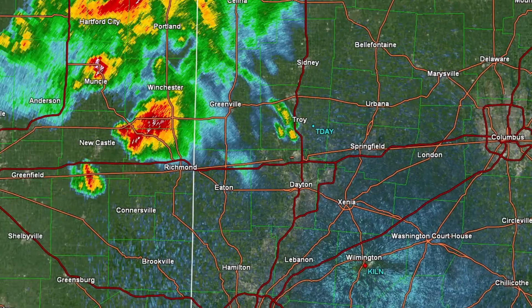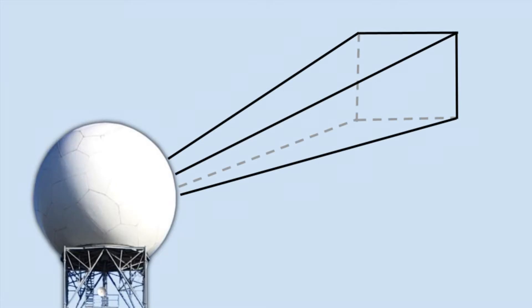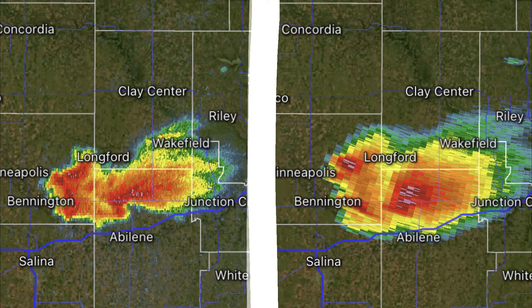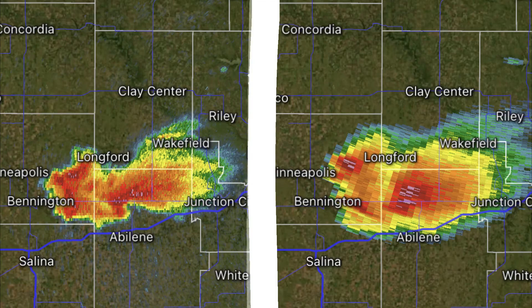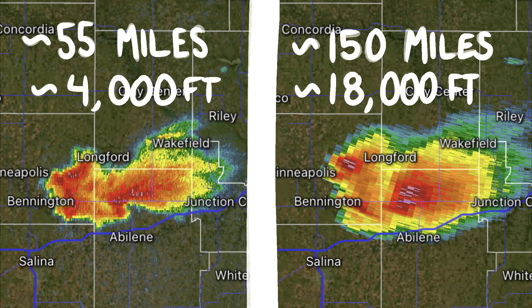All of these radar products provide crucial information to National Weather Service forecasters. Even with all these products, there are still limitations when it comes to doppler radar. Resolution with range is one of the biggest issues — each radar pulse has a physical dimension at the origin and is stepped around at a fixed rate, creating a pulse volume that expands the further it emanates from the radar site. That means the further a storm is from the radar site, the less resolution the data return will have. Look at these two reflectivity scans of the same storm: the left radar is 55 miles away while the right is 150 miles away. It's also important to remember that the further away from the radar you are, the higher the beam is slicing through the storm — even at the lowest elevation tilt of 0.5 degrees, a target 150 miles away is scanned at 18,000 feet versus 4,000 feet at 55 miles away.